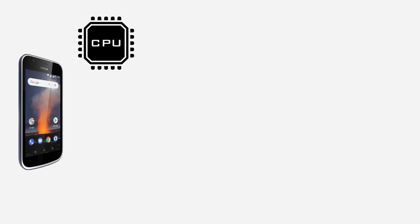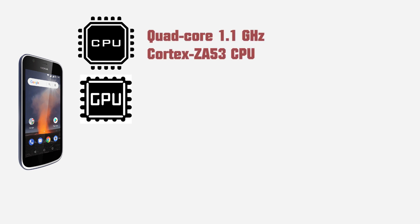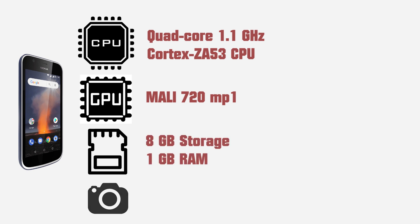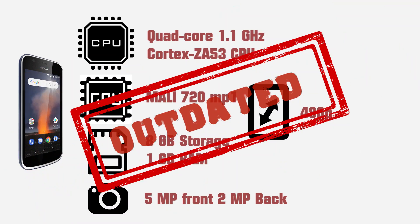Its hardware department is very underpowered. The processor is a 1.1 GHz quad-core, it has 1 GB RAM, 8 GB storage. The camera is 5 megapixel on the back and 2 megapixel on the front, and the screen resolution is 480p. The specs are pretty outdated, which makes it a good choice for older users.